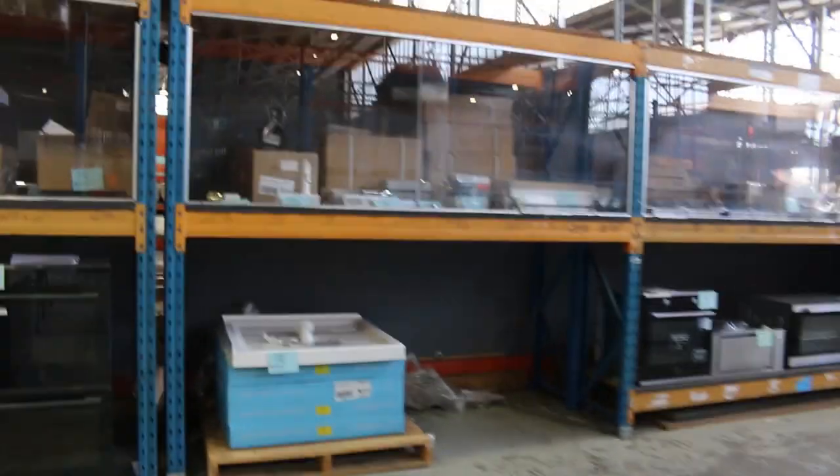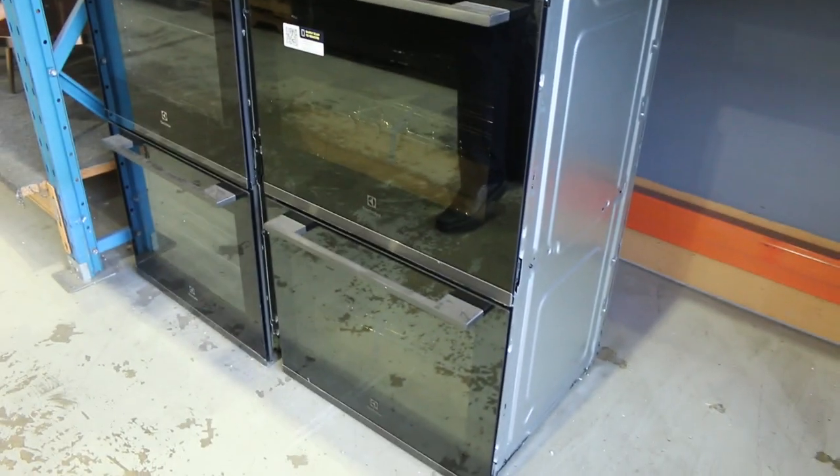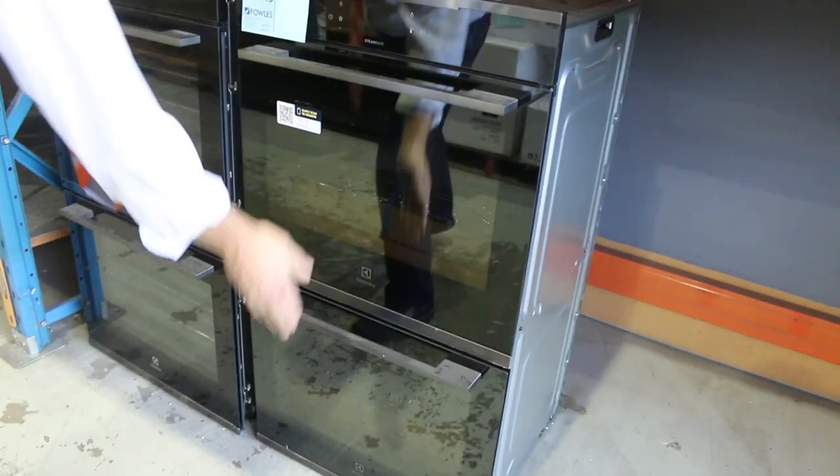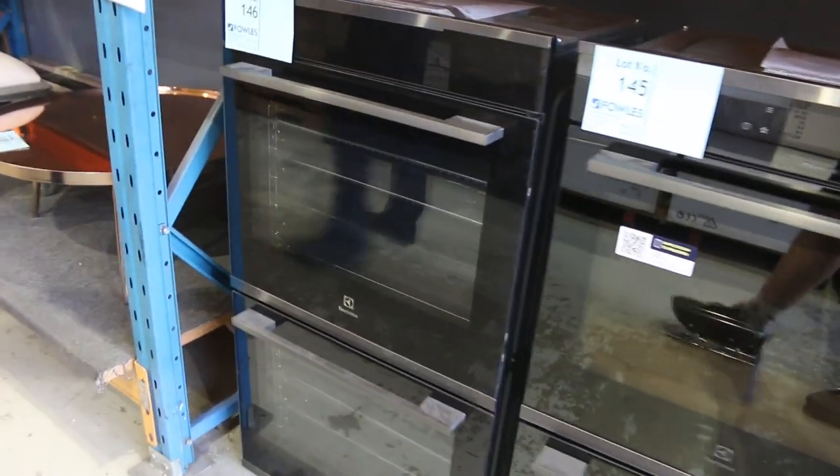Wandering through here, lots of appliances. There are still a few of these beautiful Electrolux double steam-bake ovens, with all the functions in both ovens — I think there are 17 cooking functions in both ovens. Absolutely sensational. Around that low to mid $2,000 mark is where the bidding is on those.